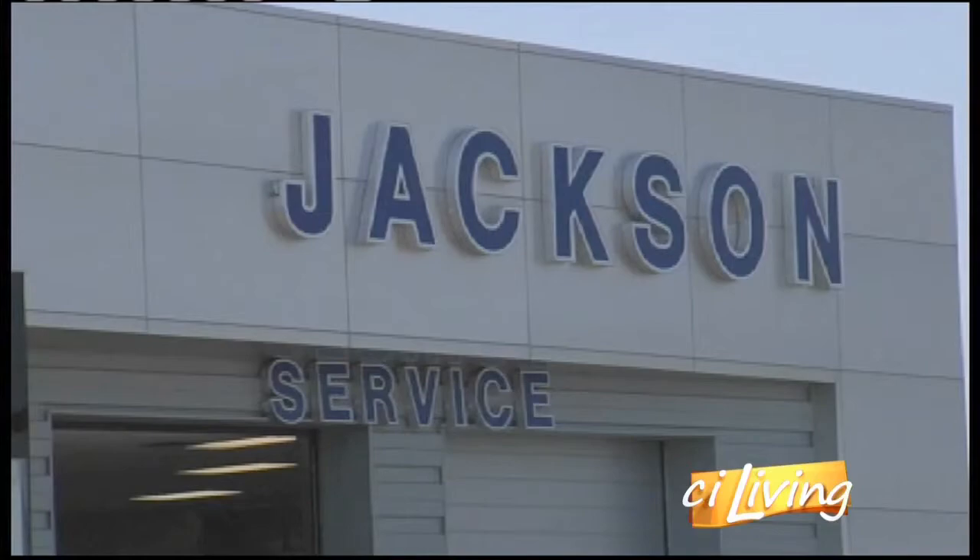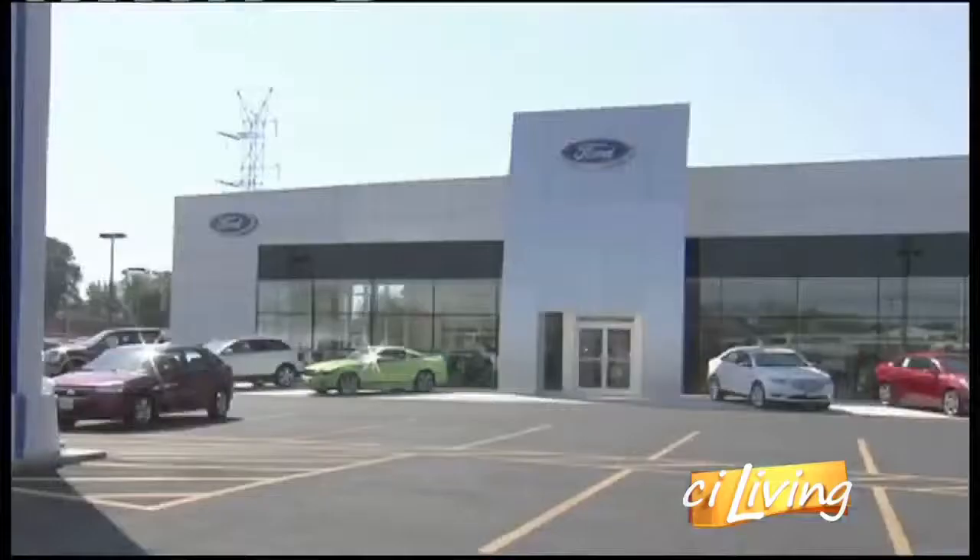We have a lot of new stuff here at Jackson. We've got a whole new facility — as you look around, you can see. We've got a brand new building, we've got a brand new lot. We just have a lot of things going for us right now.